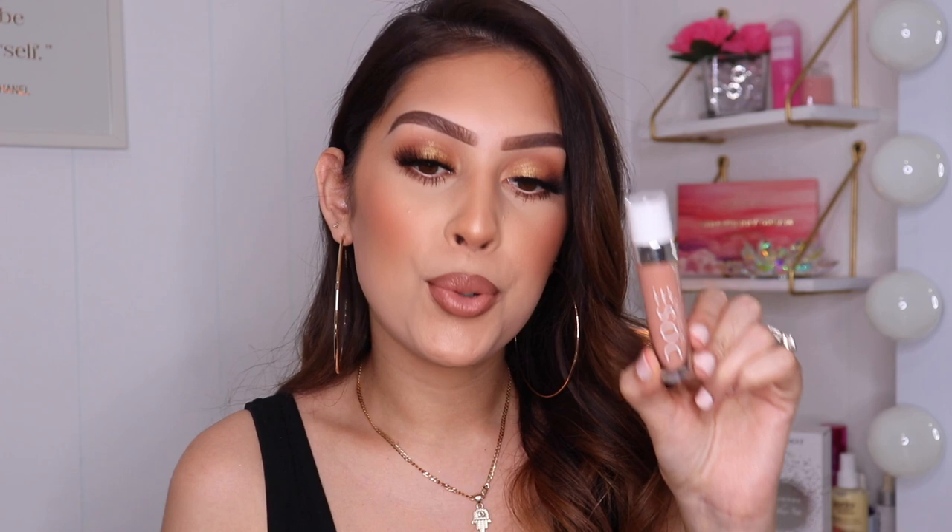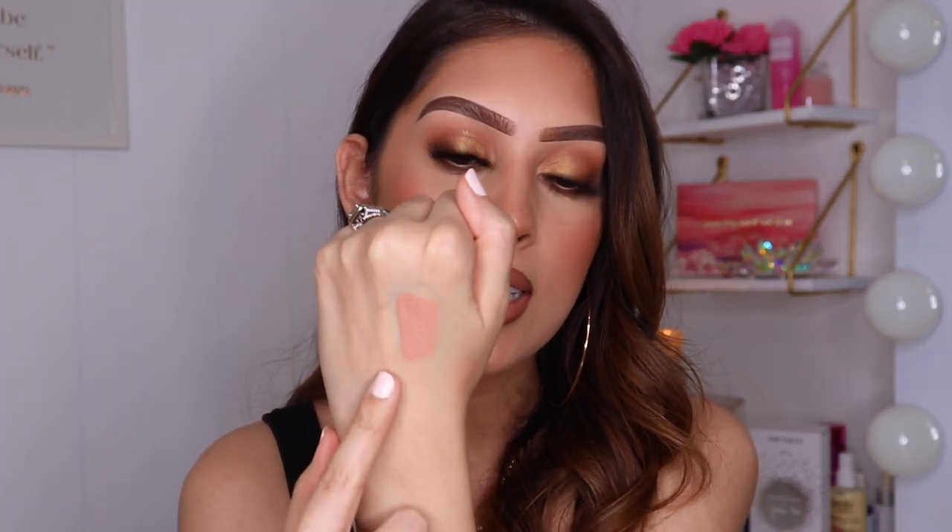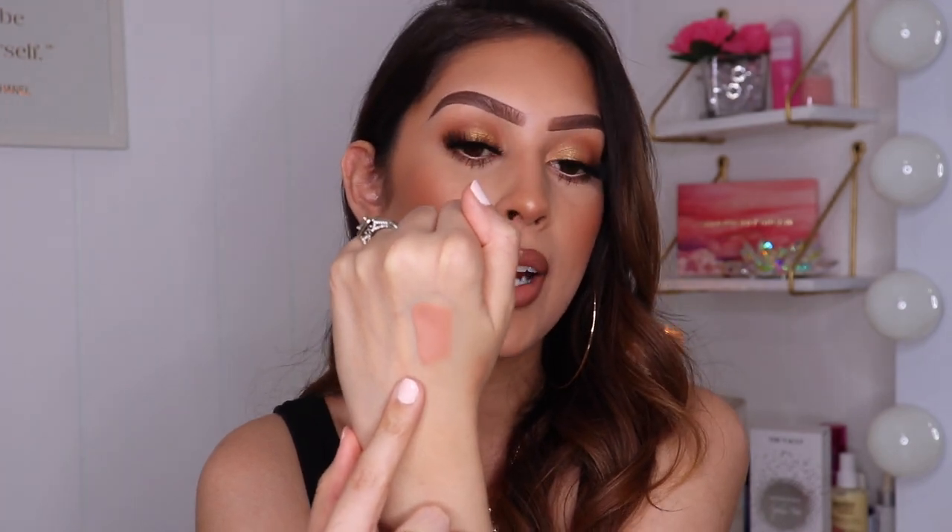The next gloss I wanted to talk about is the Dose of Colors Lip Gloss in the shade Can You Not? It's a beautiful nude gloss — more of a beige gloss but really beautiful. This on top of a super pale liquid lipstick is very stunning, especially on top of Nakey Nakey or Smashbox Fair Game — it makes for a super beautiful combo. Dose of Colors has some amazing glosses, and specifically Can You Not? is such a beautiful shade. Do you guys see the high shine on there? These glosses are going to be very, very pigmented, so if you're not into pigmented glosses, this one may not be for you.